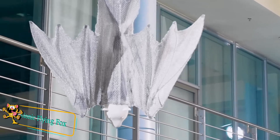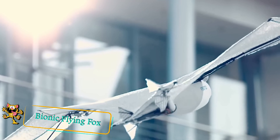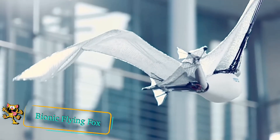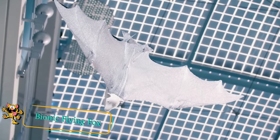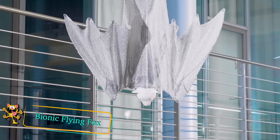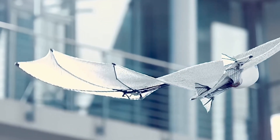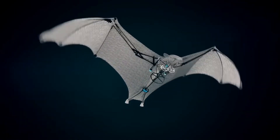Moving away from the depths of the ocean to the skies above, here's an incredible robot that resembles a flying fox. The inventors took inspiration from the special flight characteristics of a flying fox. A flying fox is part of the order of bats and has an elastic membrane attached between its hand and ankle that enables it to fly.